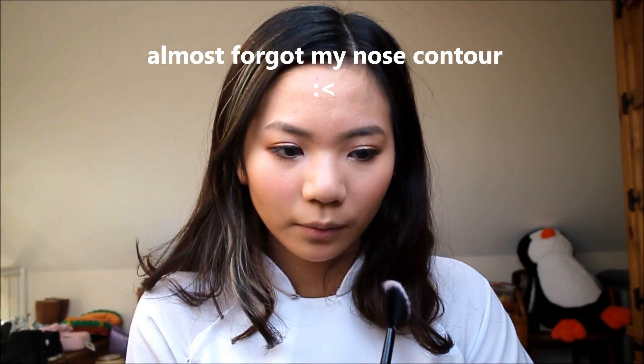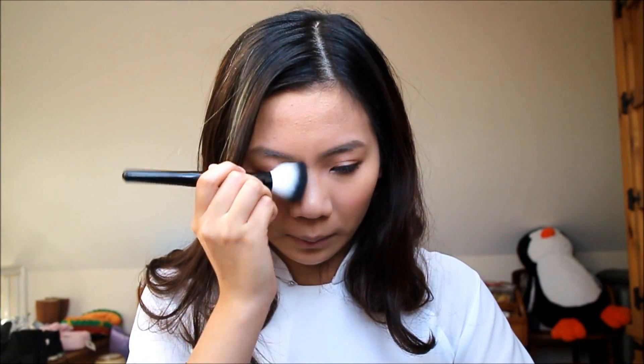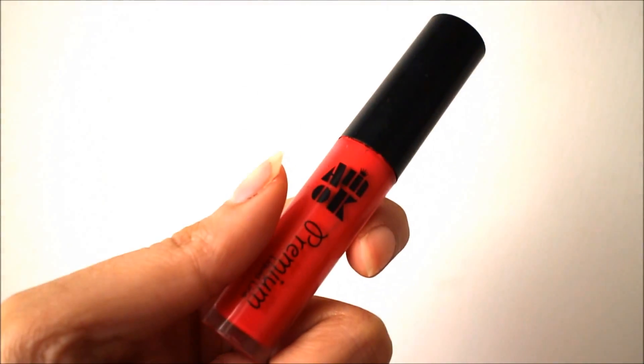Mùa đông không thể thiếu dưỡng môi được. Đến lông mày nào! Trước tiên mình dùng chì kẻ mày của Collection đánh theo khuôn mày có sẵn của mình. Sau đó mình sẽ dùng mascara lông mày để khiến cho lông mày sáng màu hơn và có thể giữ nguyên hình dáng cả ngày. Đi chúc Tết không phải lo gì luôn! Cuối cùng là dùng che khuyết điểm để khiến mọi thứ trở nên sắc nét hơn.